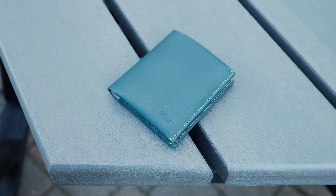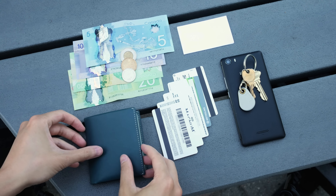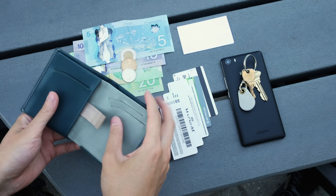Hey guys, David here and meet my new wallet, the Bellroy Note Sleeve. Along with my cell phone and my keys, my wallet is an important component to my everyday carry. So why this wallet?